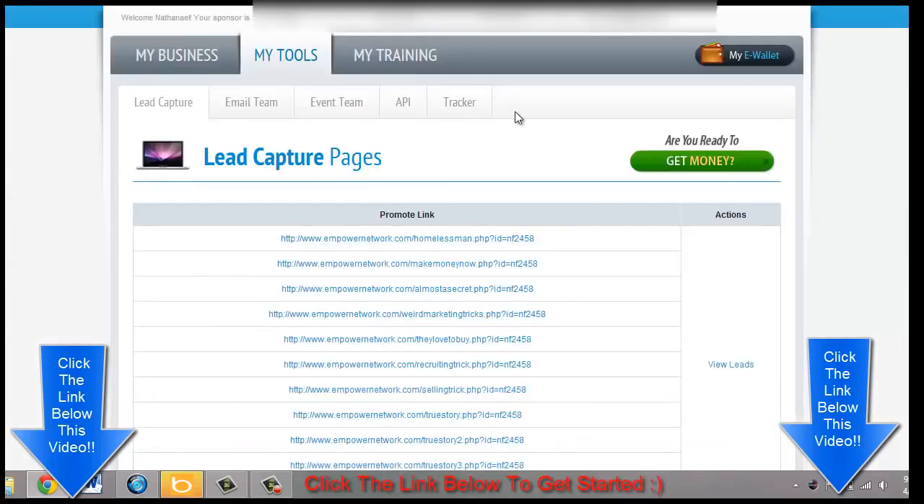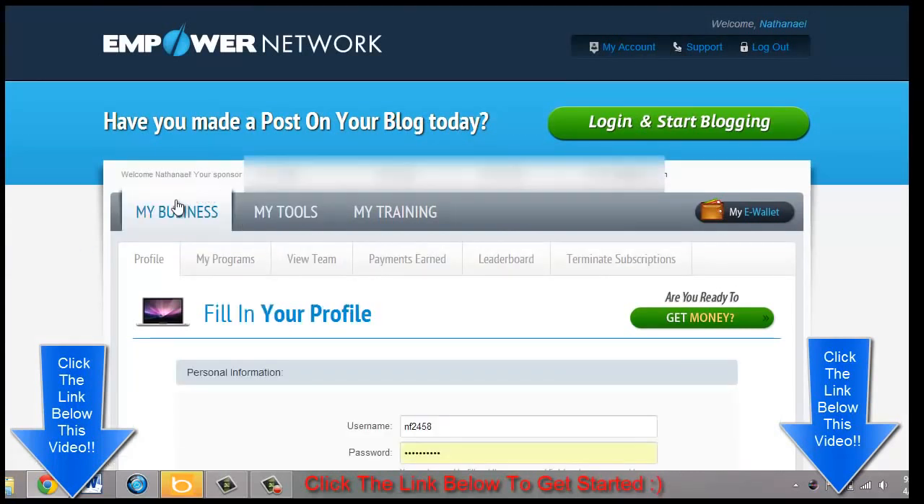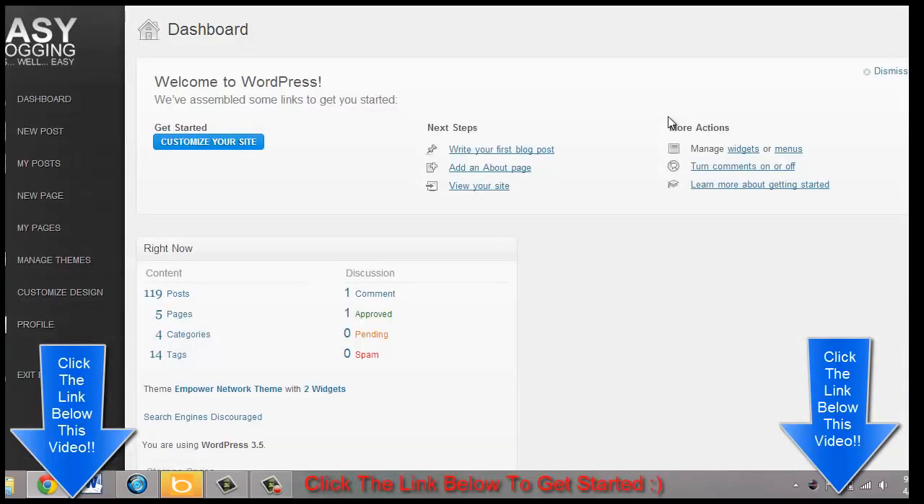The Empower Network is constantly growing — it's the perfect time to get into this. Let me go ahead and hit 'login and start blogging.' Here's my WordPress dashboard.